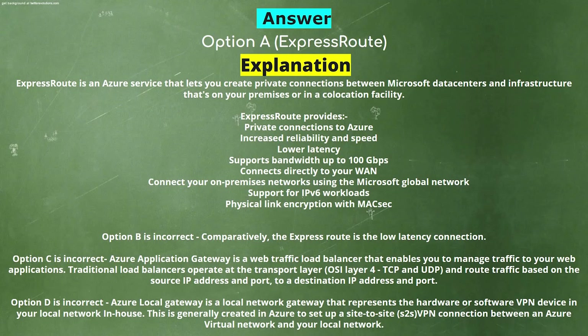Option C is incorrect: Azure Application Gateway is a web traffic load balancer that enables you to manage traffic to your web applications. Traditional load balancers operate at the transport layer (OSI layer 4) for TCP and UDP and route traffic based on source IP address and port to a destination IP address and port. Option D is incorrect: Azure Local Gateway is a local network gateway that represents the hardware or software VPN device in your local network, generally created in Azure to set up a site-to-site VPN connection between an Azure virtual network and your local network.